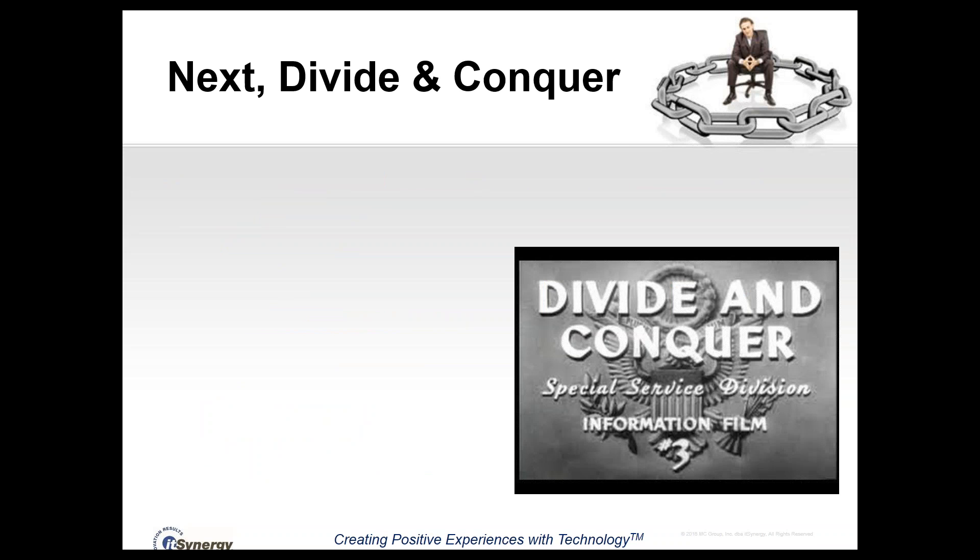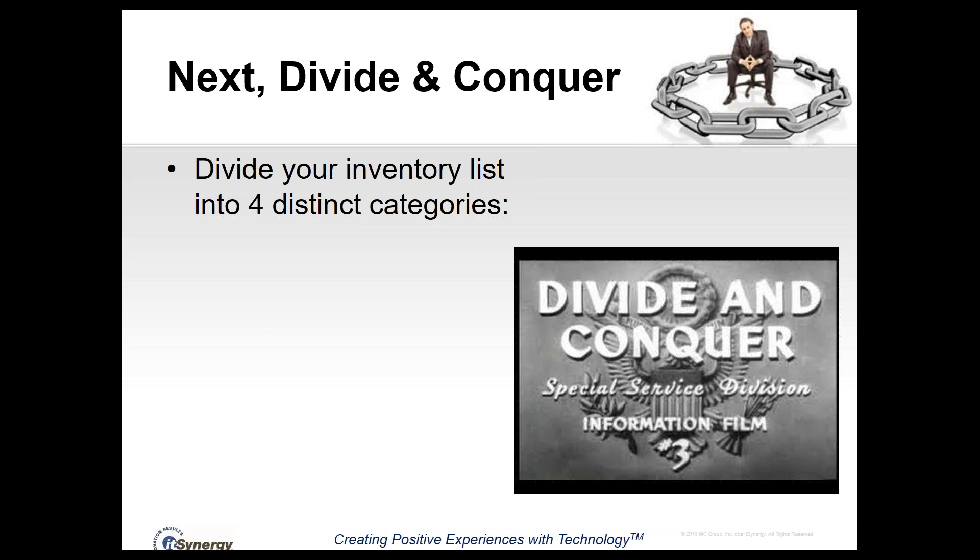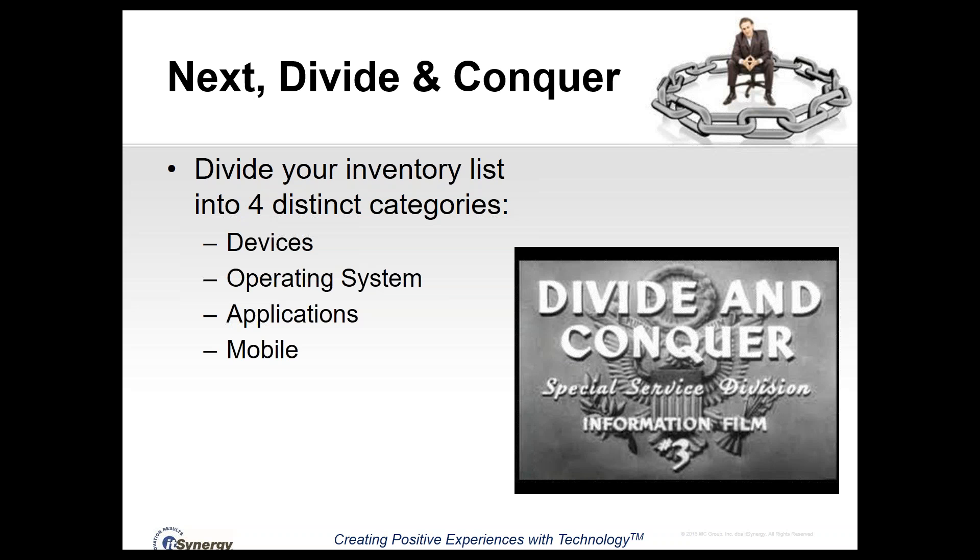Once you've made that list, the next step is to divide and conquer. Take that big list and divide it into four distinct categories: devices — the physical things like phones, thermostats, and routers; operating systems; applications; and mobile. I'm going to go through all four of these categories in reverse order and talk about what you need to do to ensure everything is patched and up to date.